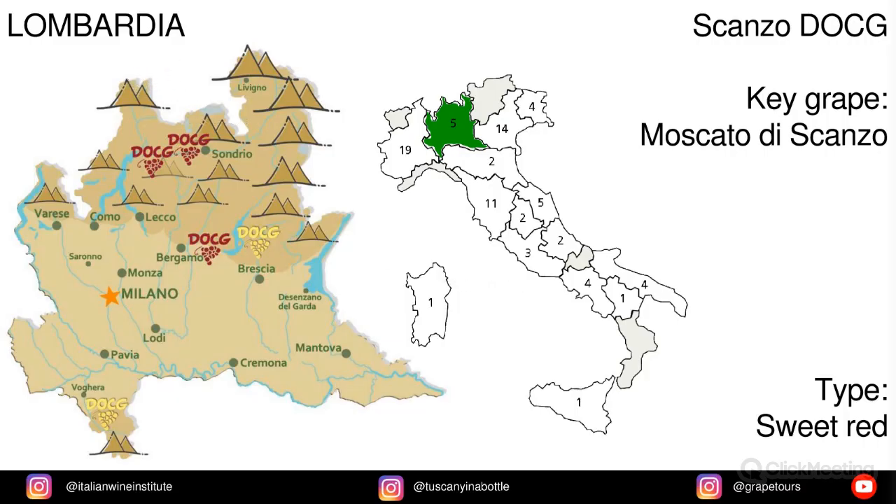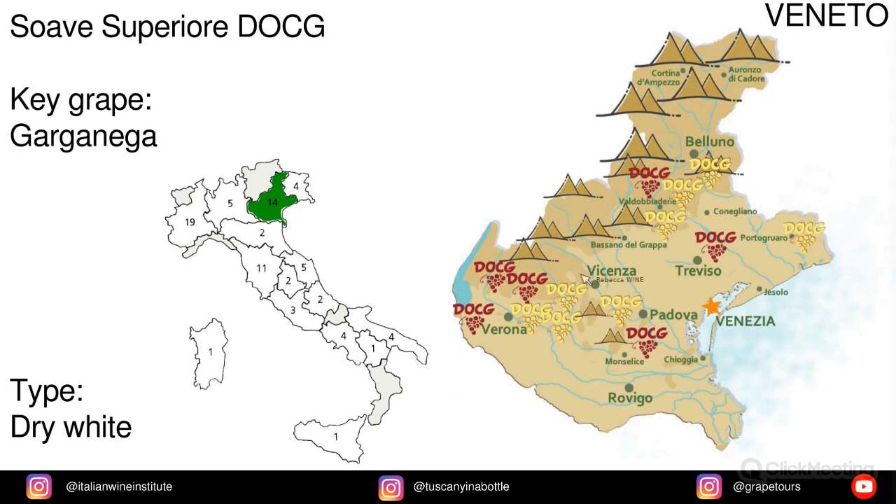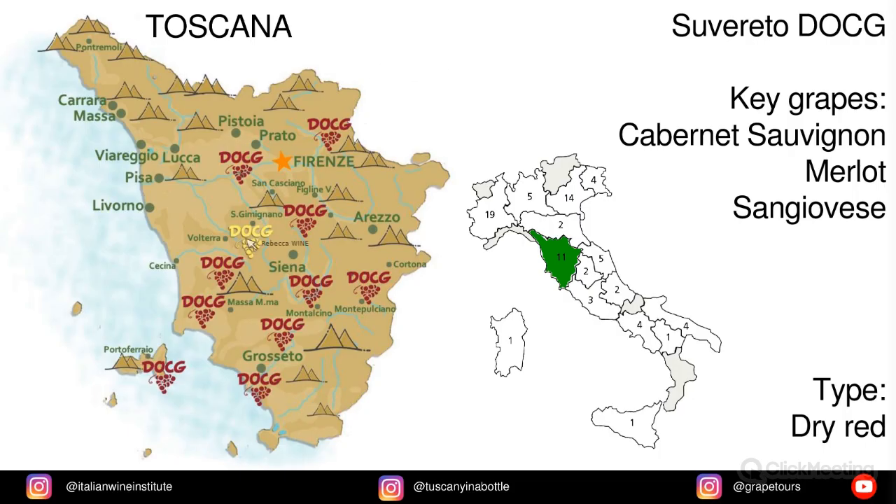In Lombardia we have Scanso, and the key grape is Moscato di Scanso. Also in Lombardia we have Sforzato di Valtellina, made from Nebbiolo, locally known as Chiavenasca. In Veneto we have Soave Superiore, made from Garganega grapes. In Toscana we have Suvereto, made from Cabernet Sauvignon, Merlot, and Sangiovese.